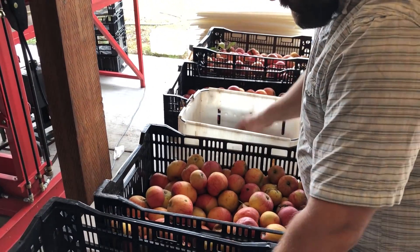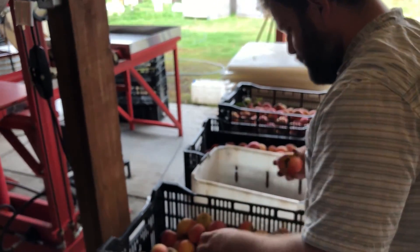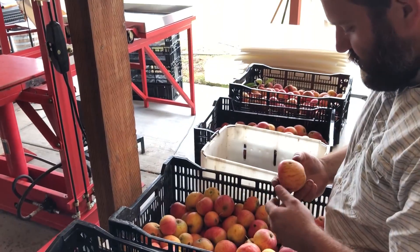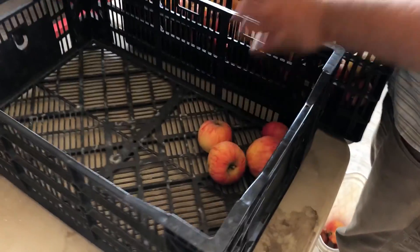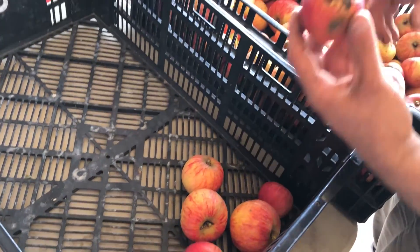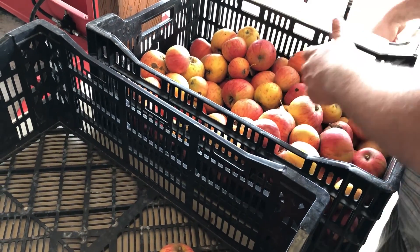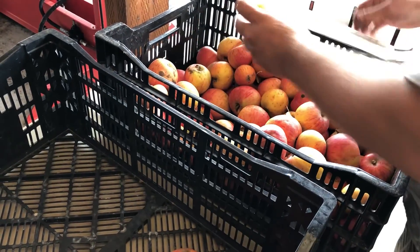So you're just looking for the best right now? Yeah. They're scabby, but the flavor's good. I'm getting rid of ones like this — this scab crack on there — which will press fine for cider, it's just not ideal.